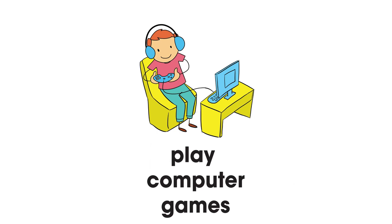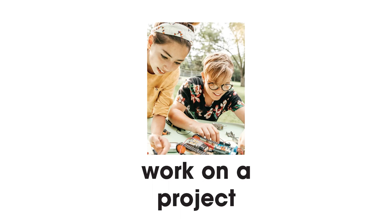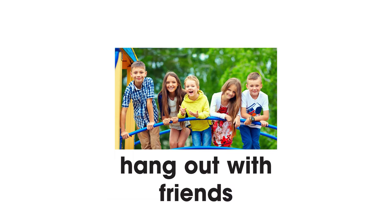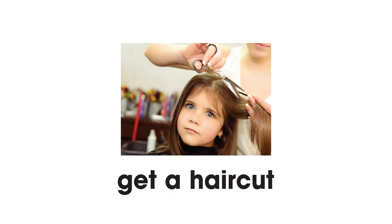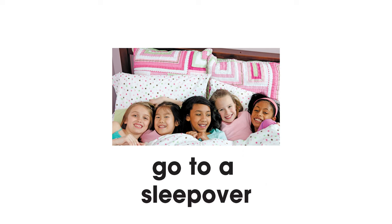Watch TV. Play computer games. Work on a project. Text a friend. Hang out with friends. Practice the piano. Get a haircut. Go to a sleepover.